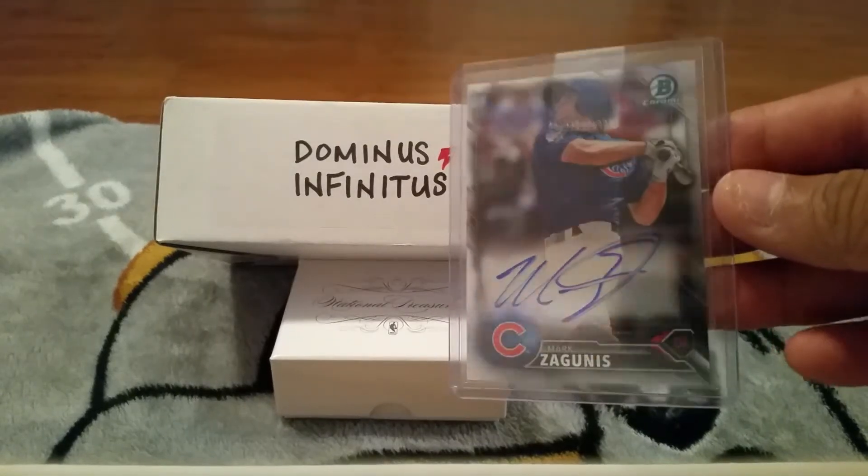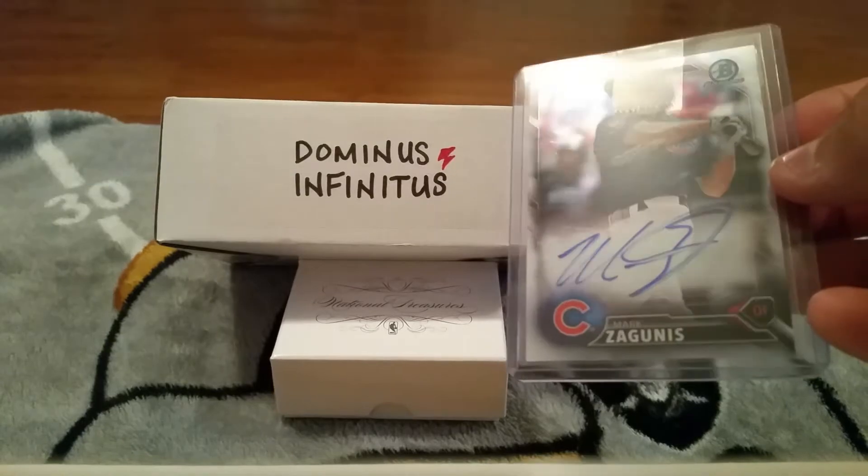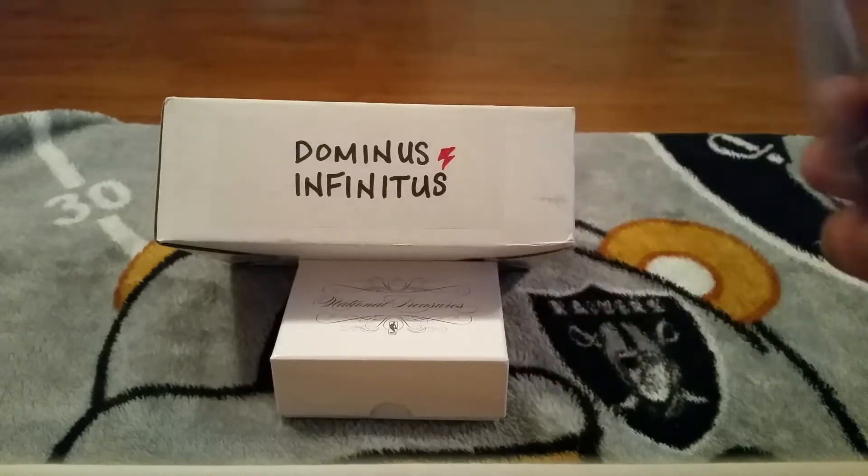I got a Mark Zagunas - the auto is not that great, but to be honest with you guys it's probably the best auto I can find.